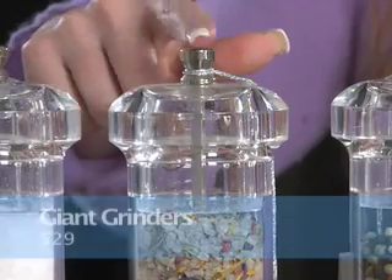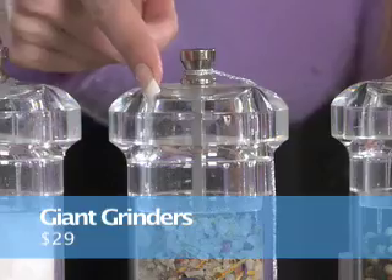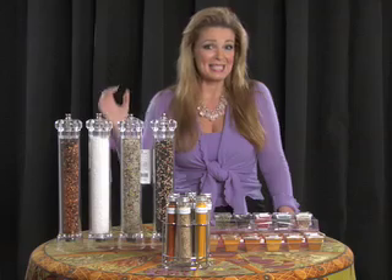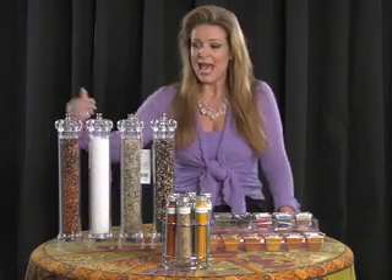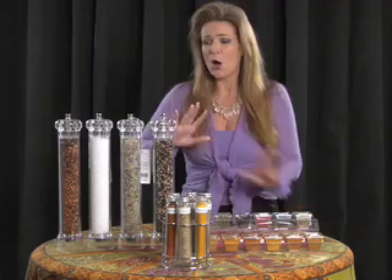The first ones we'll cover are these giant grinders. This is about three times the size of what they already call a large grinder. What's interesting about them is they're made of plexiglass, so you can see through them. They're light — not as heavy as the wood ones. Because you can see through them, they really feature the product inside. They have a whole array of them, and I just brought you four as a sampling today.